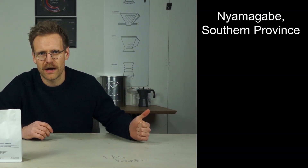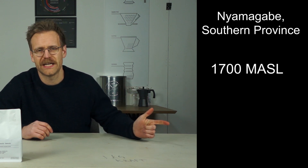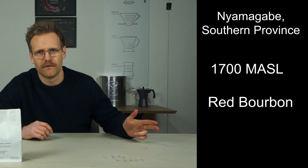So this year, after cupping this coffee, we just knew we had to share it with everybody. A little bit about this coffee: it is from the south of Rwanda, grown at 1700 meters above sea level, it is a red bourbon variety, it is washed, and it is tasting awesome.